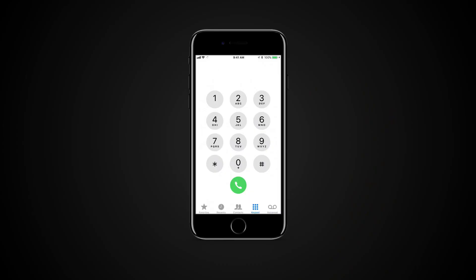Press one button to redial the last number you called — simply open your keypad and tap the green phone button. This can also come in handy if you're trying to locate a stolen or lost iPhone.